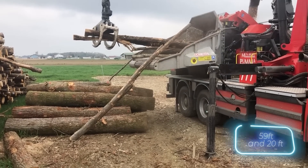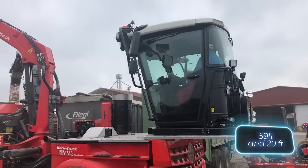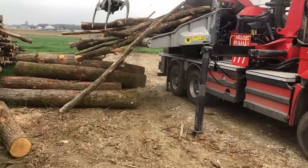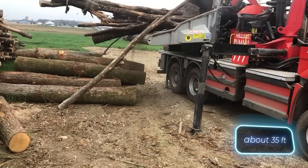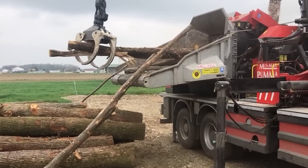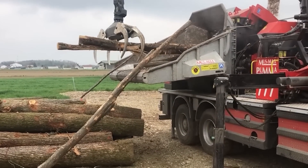The sawdust ejection system has a casting distance of up to 18 meters and a height of up to 6 meters. All of this is combined with a robust Epsilon Q130 LD wood crane with a reach of 10.5 meters. And the machine is so easy to handle that only one operator is needed.